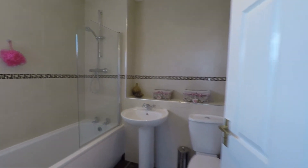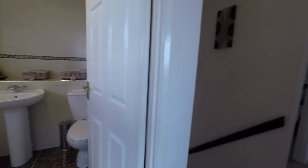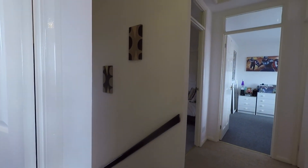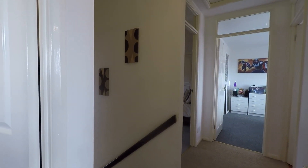That concludes this Pink Move video tour of Hawks Ridge. If you are interested in viewing this property, please don't hesitate to give us a call at Pink Move and we'll look forward to helping you. Thank you for watching.